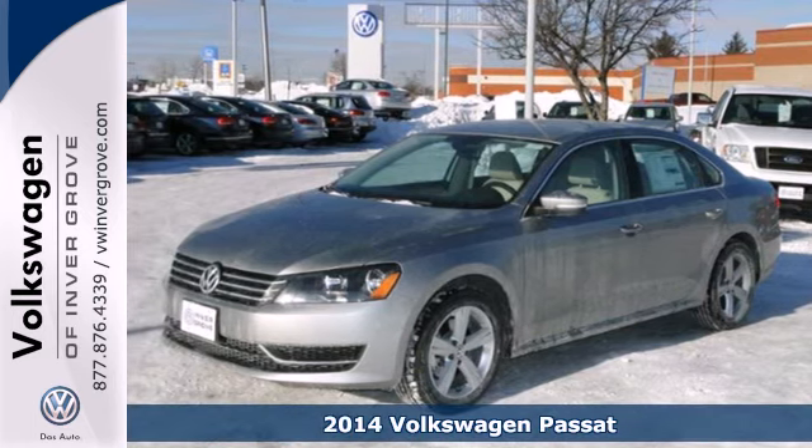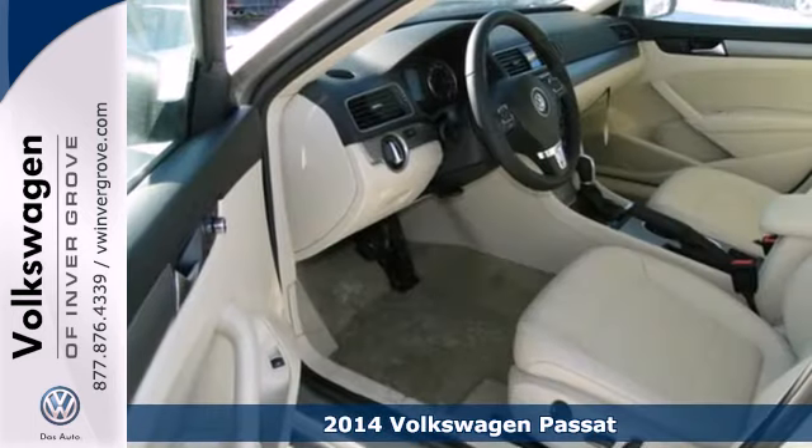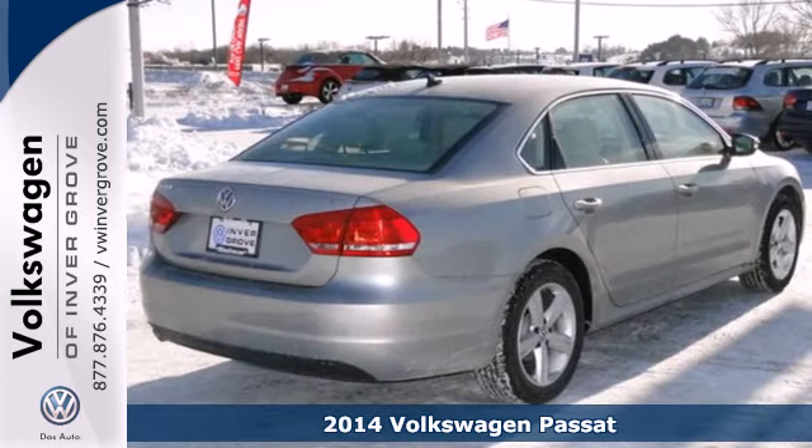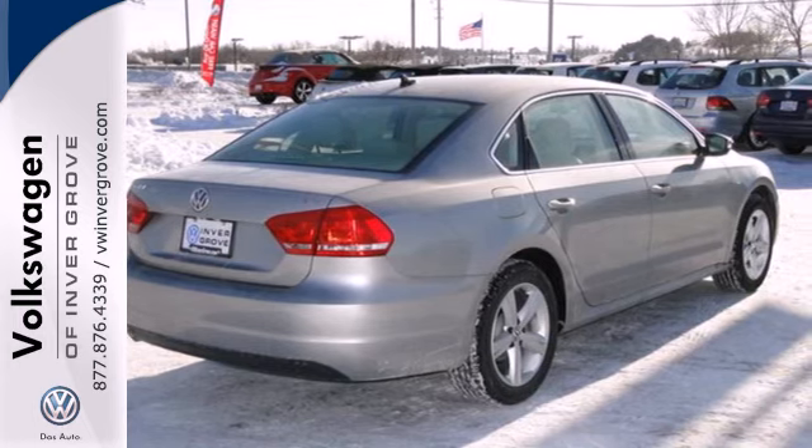Here's a 2014 Volkswagen Passat. If you're looking for a little more luxury in your midsize, check this one out. It has a quality cabin, best-in-class rear legroom, and a supple ride.